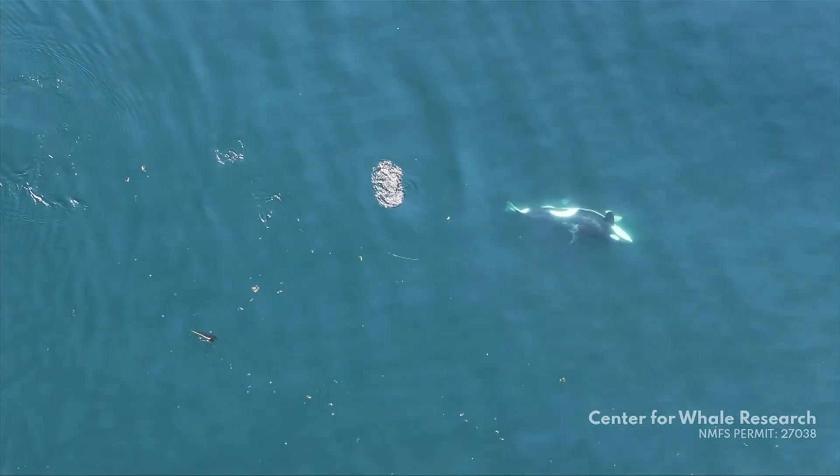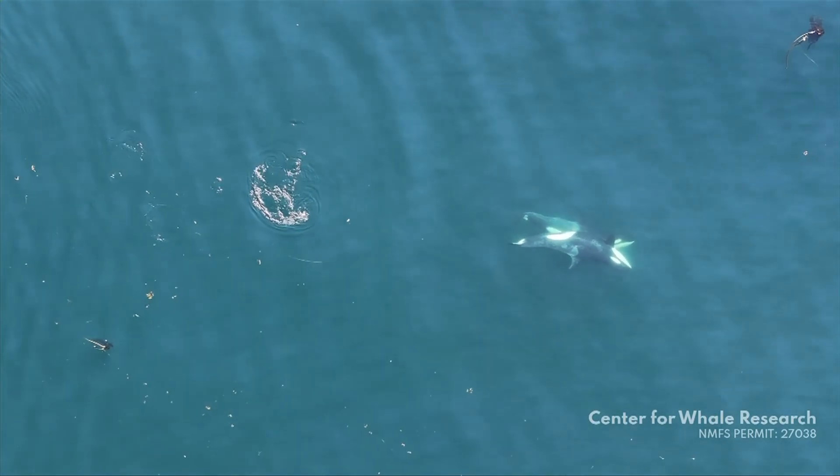So far in our observations, we've only seen the southern residents doing this. We do also conduct drone observations of Biggs killer whales, of the transients. We don't know of any reports of killer whales around the world doing this — no reports of northern residents or Alaskan residents doing this behavior.